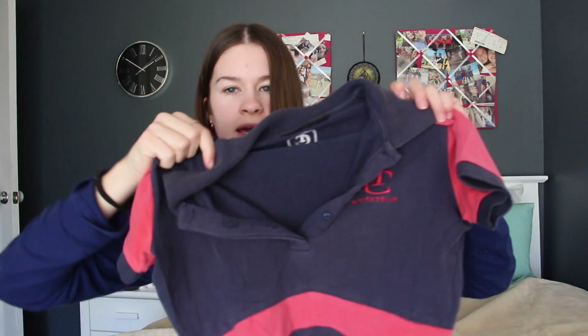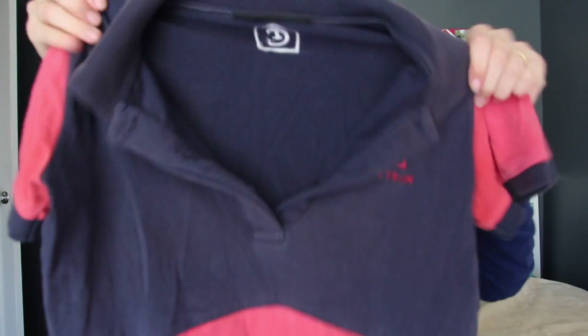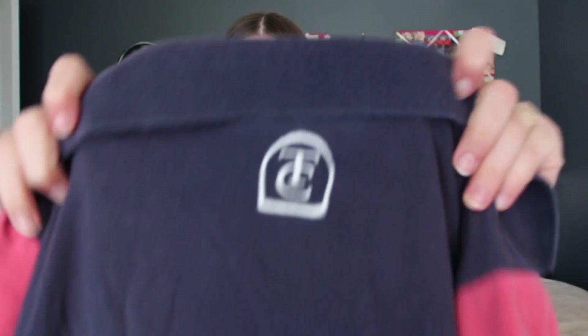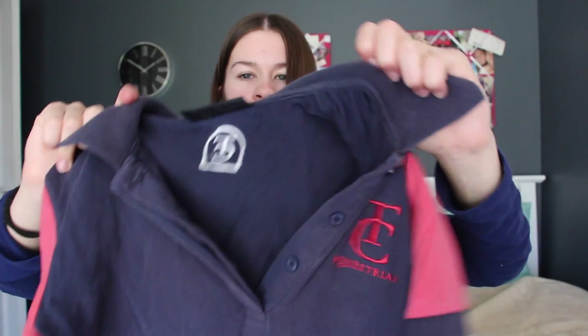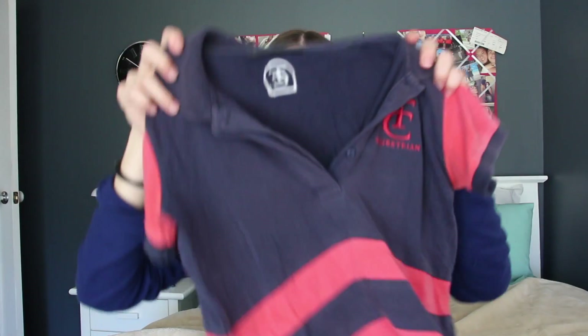I have two more left. This one is a Thomas Cook polo — it's navy with an apricot salmon-y colour as well. It's pretty worn out because I wear it quite a lot. On the back it has the Thomas Cook logo with some apricot stripes, and there's also the Thomas Cook logo on the front.